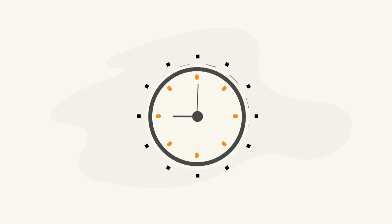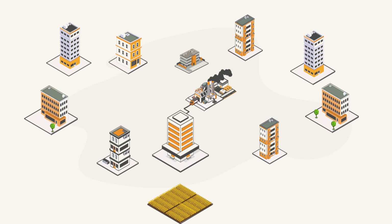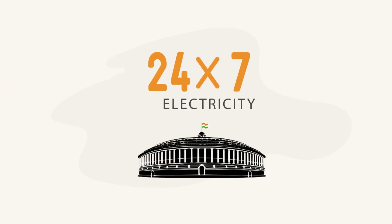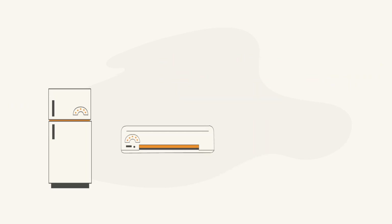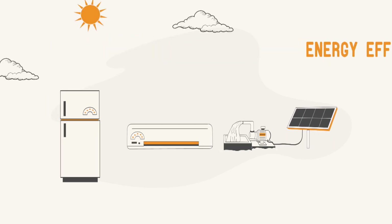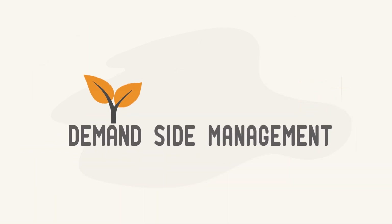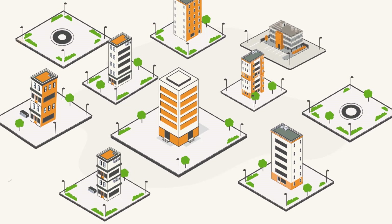However, demand-side management is a critical need of the hour and indeed it is a win-win for all. It saves utilities from purchasing expensive power to meet demand. The consumers do not have to suffer power cuts. The government can deliver its promise of 24/7 power and manufacturers can have a ready market for energy-efficient appliances. But above all, by reducing the need to generate more power that often comes from polluting fossil fuels, the big promise of demand-side management is a cleaner and safer environment for all.